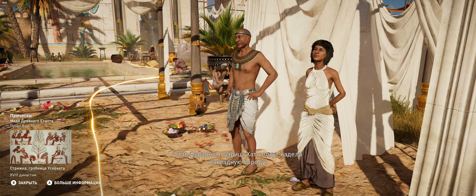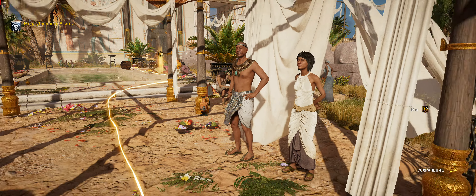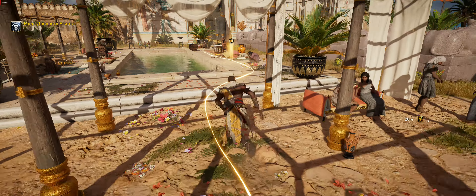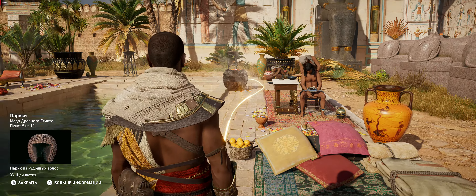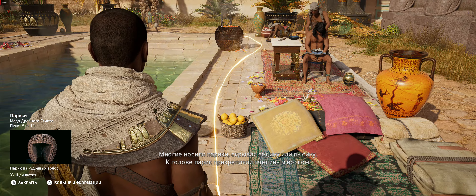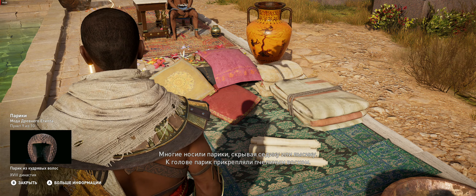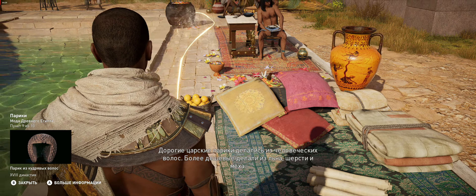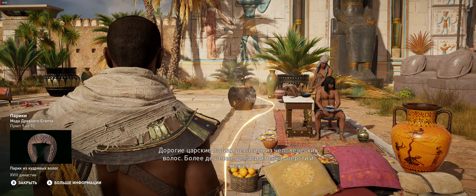Queen Hatshepsut donned an artificial beard when she became pharaoh. Wigs were very popular, used for special occasions or to conceal grey hair or baldness, and were fastened in place with beeswax. The most expensive wigs were made from human hair and reserved for royalty. Other wigs were composed of linen, wool, or animal hair.